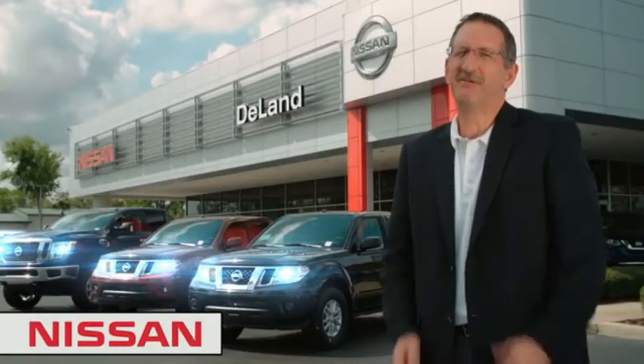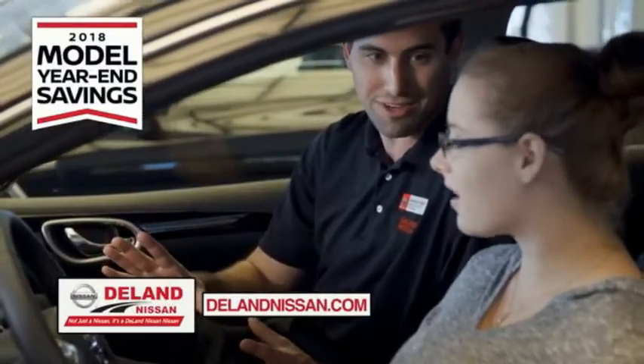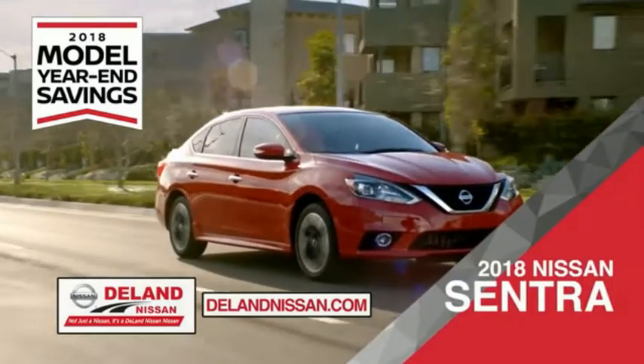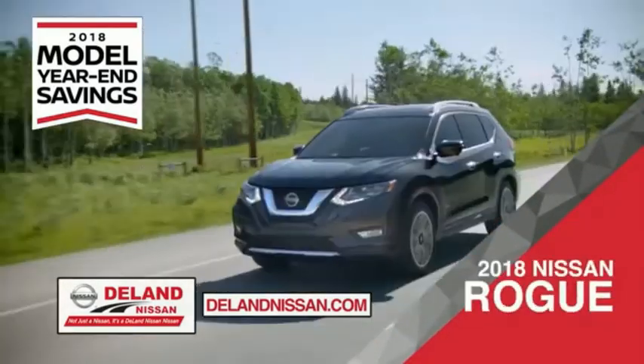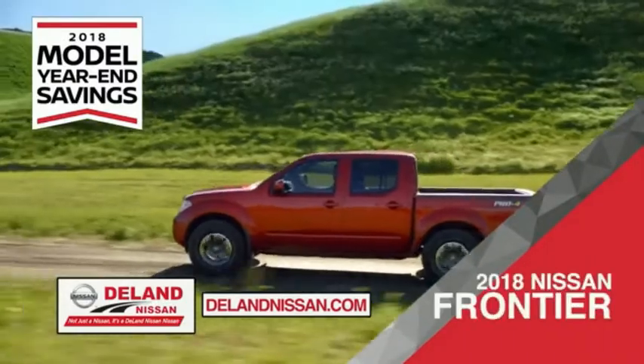I'm Kurt Nye — before you buy, give us a try. Get ready to play big and save big with DeLand Nissan during the 2018 model year savings event. Save on the 2018 Nissan Sentra, impressively styled and crafted just for you, or the family-friendly SUV crossover — the 2018 Nissan Rogue or Rogue Sport.